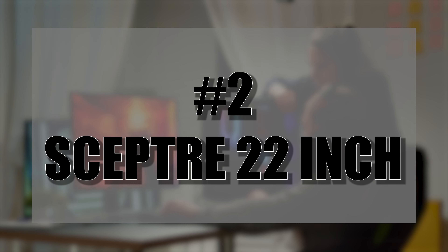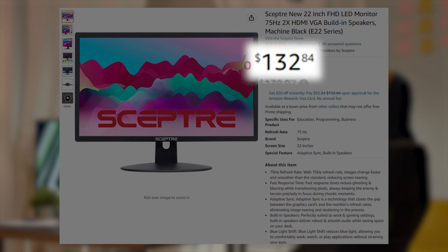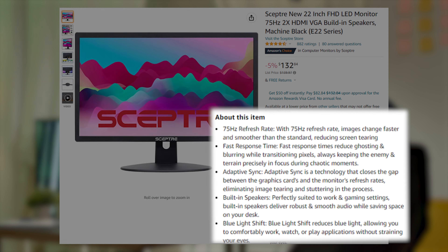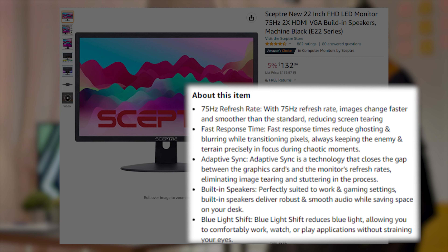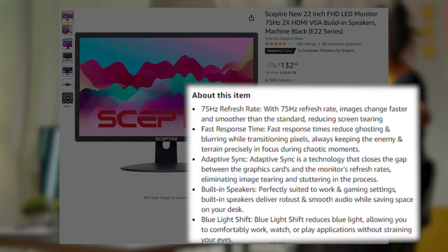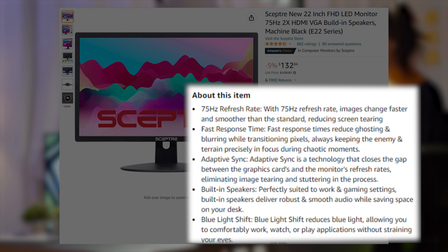At number two, we have the Sceptre 22-inch, 75 Hertz, 1080p monitor. It only costs $130 and has the feature set of the Acer SB220Q, but it also includes a second HDMI port in case you want to add something like a console on top of your computer. It is also VESA mountable and goes for a very reasonable price.